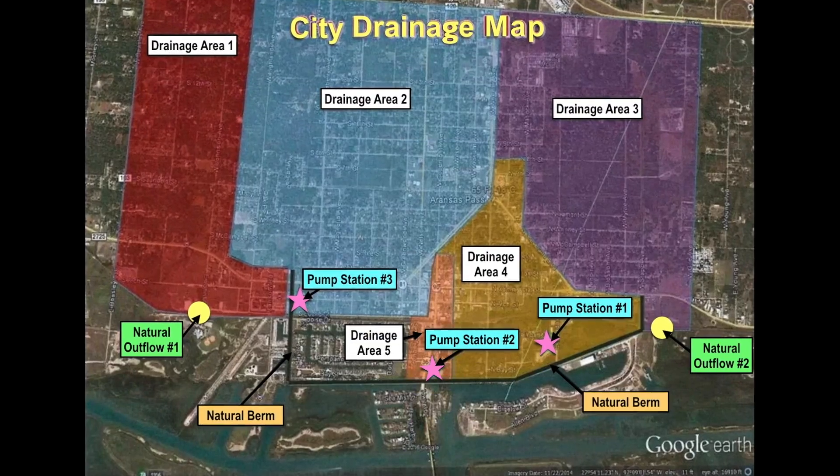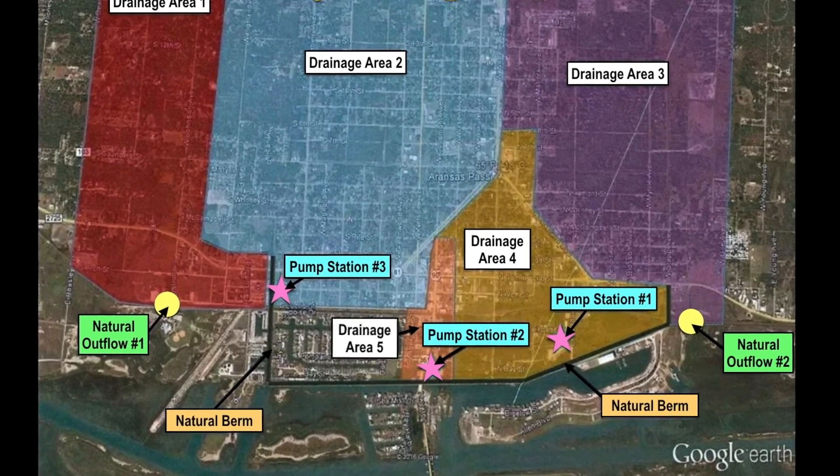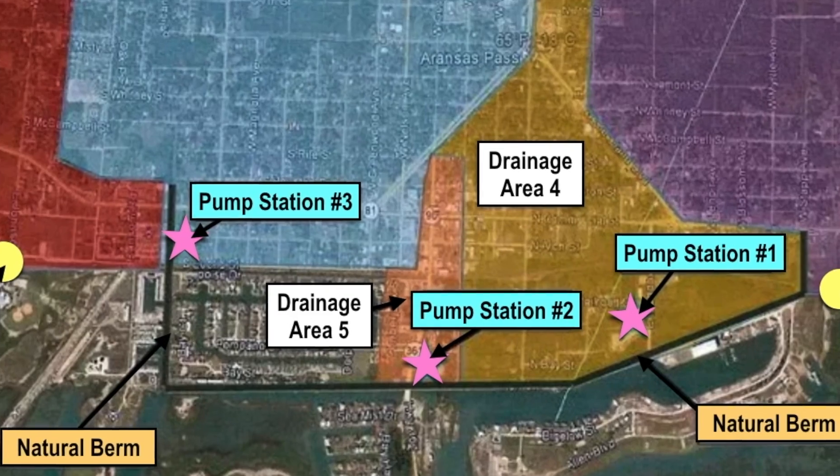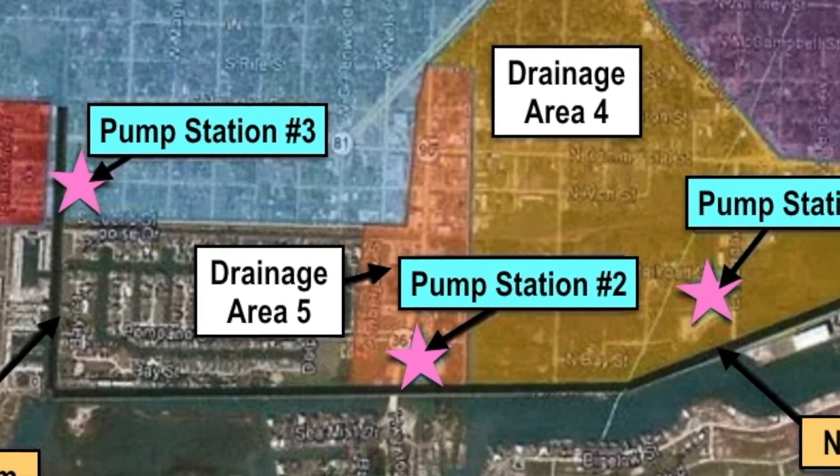Drainage area number five is our center point. It's from the center of the triangle down all the way on Goodnight, past HEB, to the natural berm. There's a pump station there that pushes the water underneath the levee to get it out to the bay so that water can get out on its own.